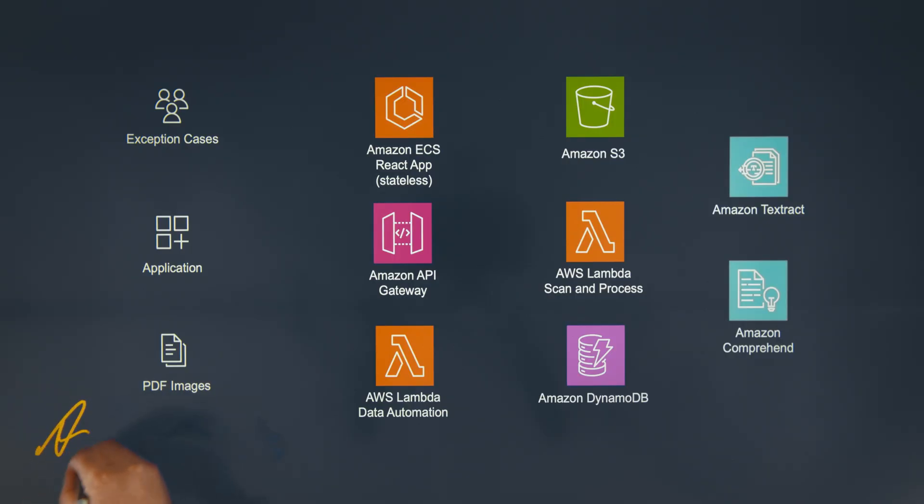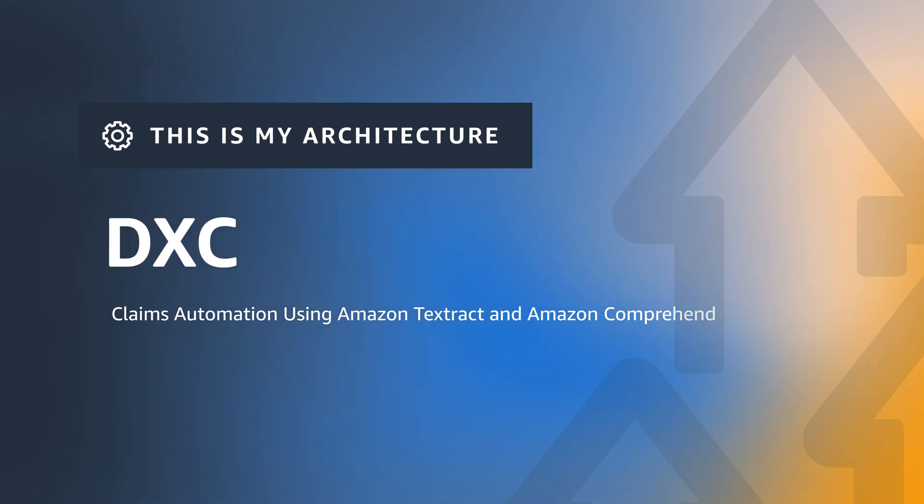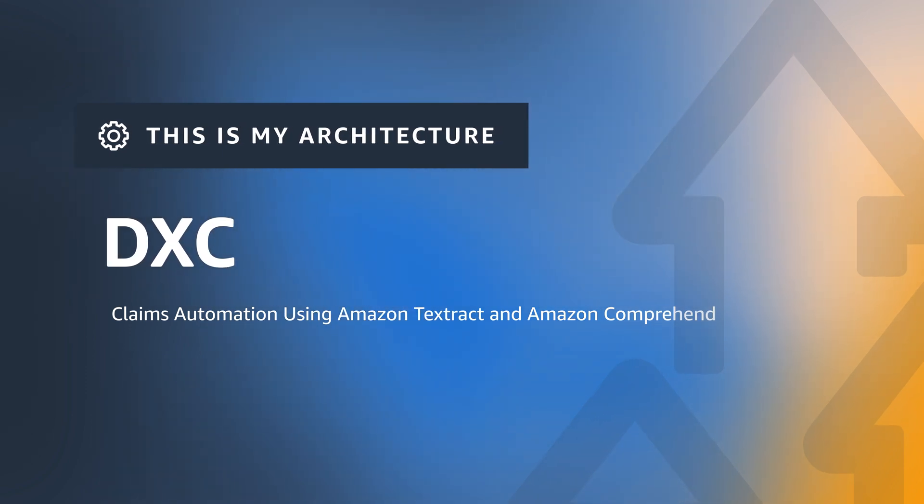Hi, this is Hina from AWS. And I am Andrew from DXC, and this is my architecture. Today, Andrew is going to walk us through the serverless architecture of DXC Claim Automation Solution.